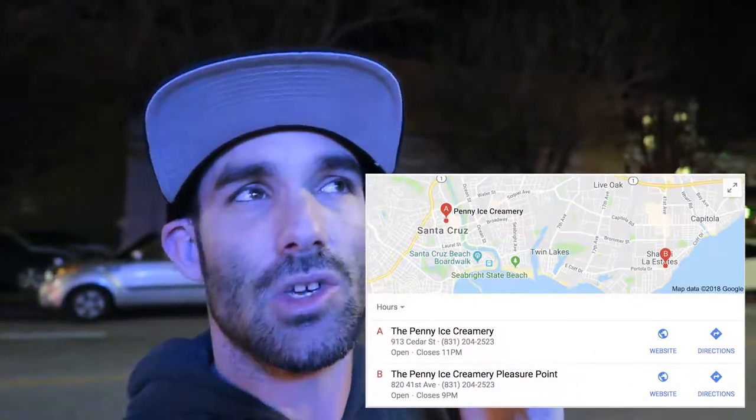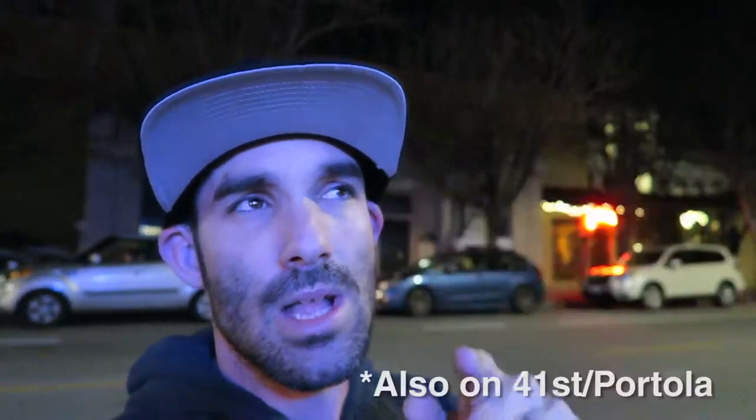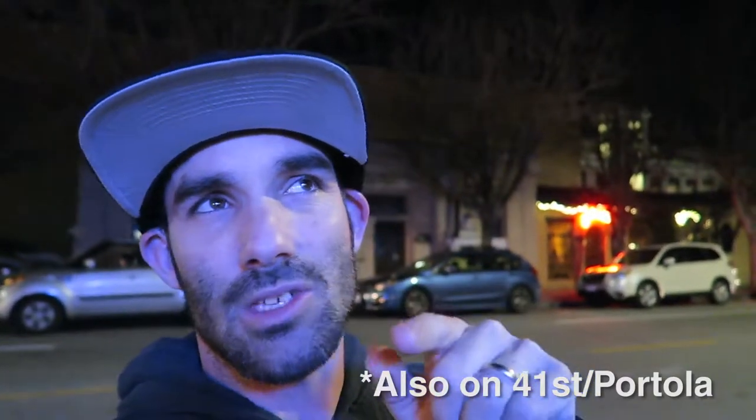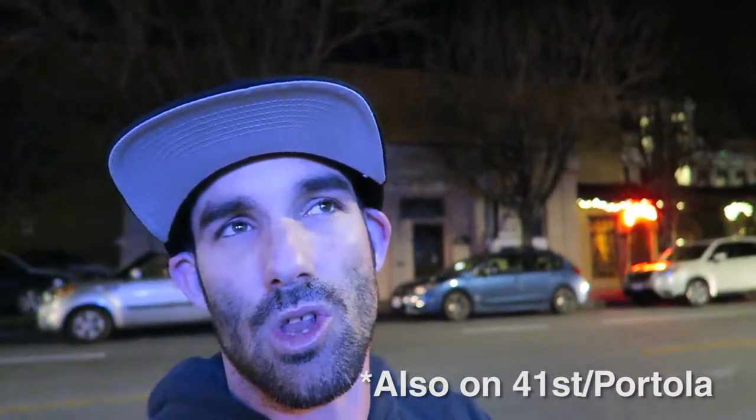If you want to get ice cream in Santa Cruz, I highly recommend the Penny Ice Creamery. They have a location downtown right off Pacific Avenue, and you can also get their ice cream at their sandwich shop called the Picnic Basket, which is right across the street from the boardwalk, closer to the wharf.